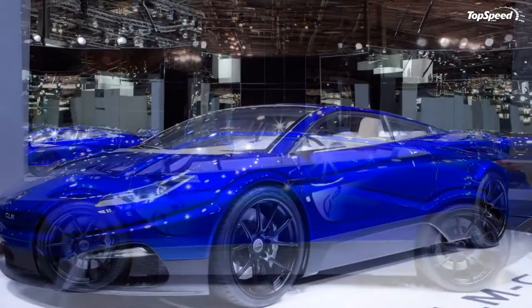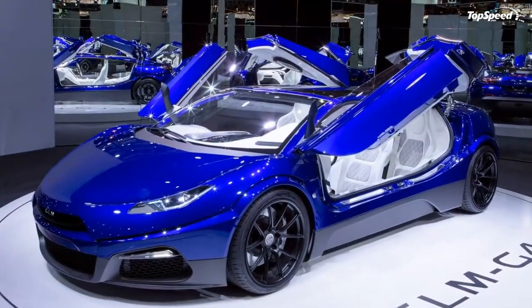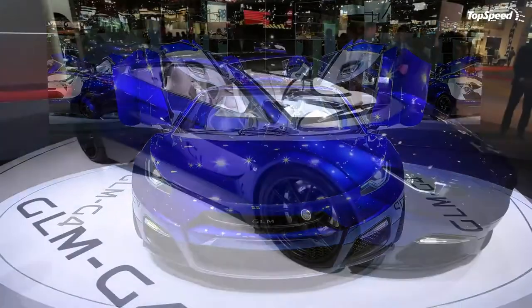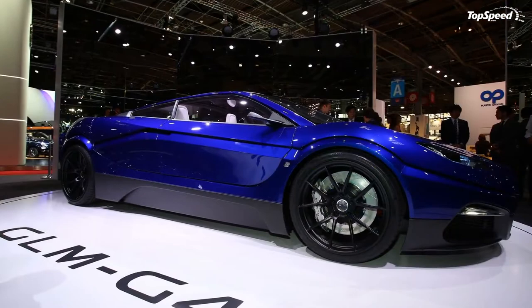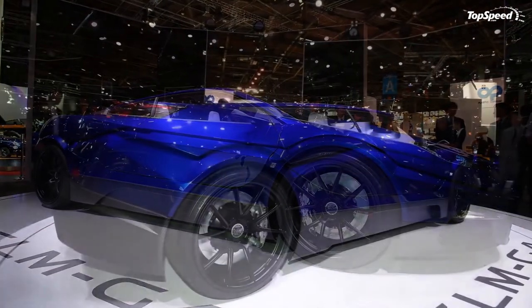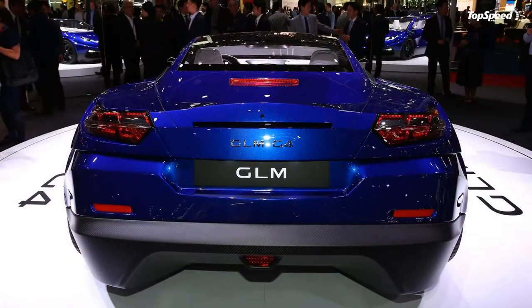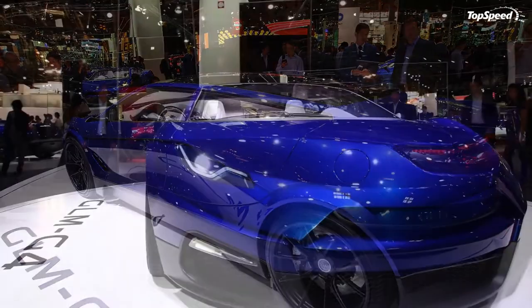Any discussion of all-electric performance, even one revolving around a concept, requires at least a cursory mention of the Tesla Model S. Now offered in the intimidating P100D trim level, the Model S can hit 60 miles per hour in just 2.5 seconds — making it not only the quickest production electric car on the road, but the quickest production car period. Best of all, you can go buy one right now.